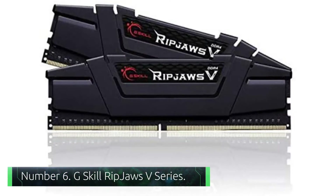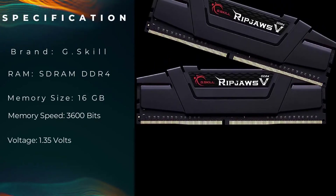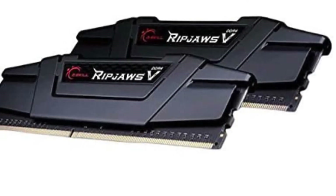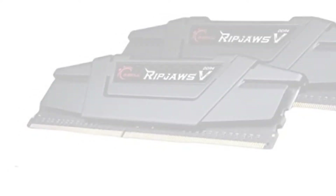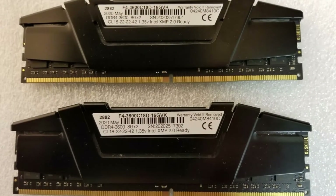Number 6: G.Skill Ripjaws V-Series. G.Skill is fairly well-known in the PC market for offering decent RAM kits and storage devices. Since 2003, they've come up with a lot of decent memory kits and solid-state storage devices, and the Ripjaws V-Series is one of their top offerings. The G.Skill Ripjaws V 16GB gaming RAM features solid compatibility with the Intel 11th Gen desktop platform, along with a stealthy black design. In short, you will be happy with the aesthetics.